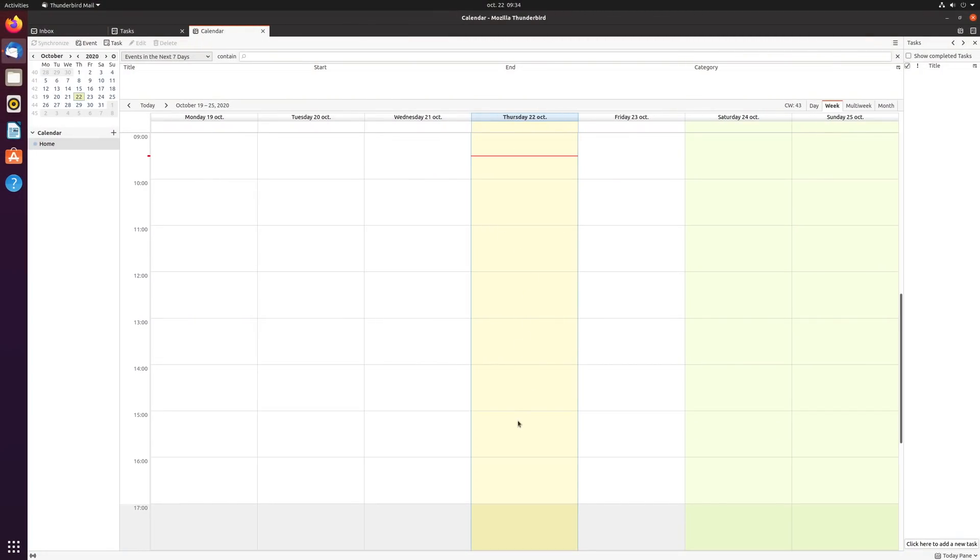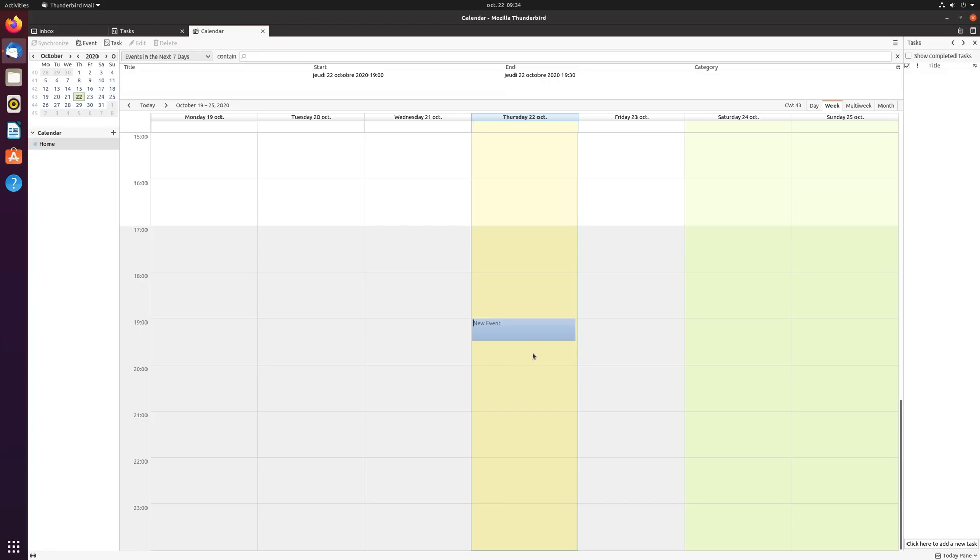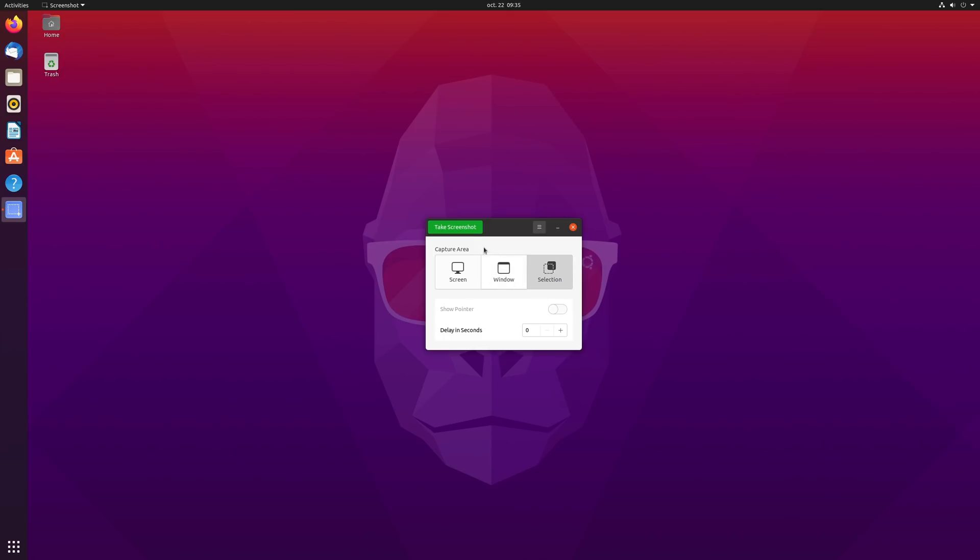Thunderbird benefits from a calendar plugin by default, which means it's finally a complete solution out of the box, even though I would have preferred they went with Geary and the GNOME calendar instead, as Thunderbird still really looks out of place in my opinion. It is a fantastic email client and does plenty well, but it doesn't look native at all on any desktop environment — it sticks out like a sore thumb. I don't understand why distributions that want to ship a polished user experience would ship Thunderbird instead of the Evolution client or Geary and GNOME Calendar. Finally, the screenshot tool also gains a new look, but its feature set remains unchanged.